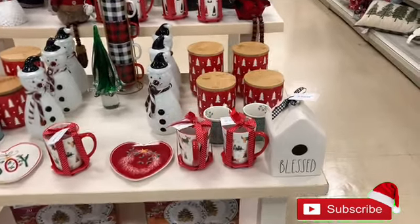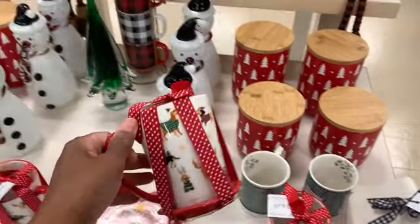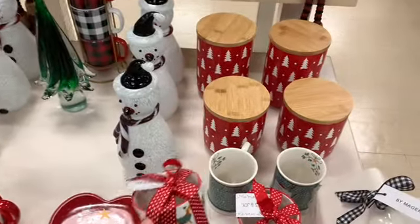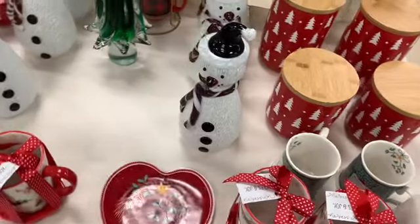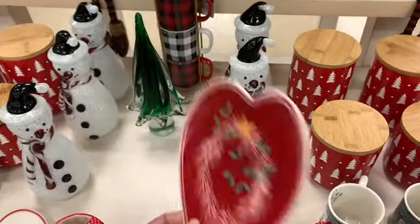Hey guys, welcome back to my channel! I'm here in HomeGoods and I see that they've added more things. This is actually a new store that I came to. This cup right here is $4.99, and they have this little salsa dish right here going for $2.99.